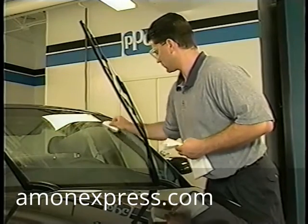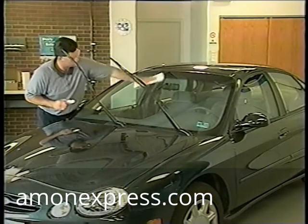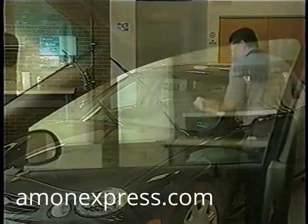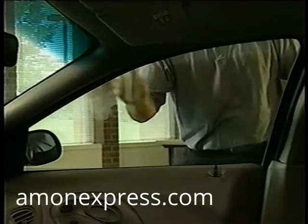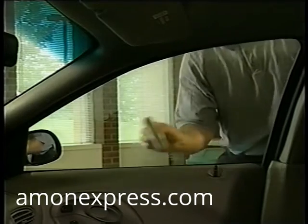Remember, once you've applied Aquapel glass treatment to a window, it can be refurbished at any time by using a new applicator and following the same procedure. And if you've treated the side or back windows in your initial application, you'll only need to refurbish them every other visit, since they get a lot less wear and tear than the windshield.